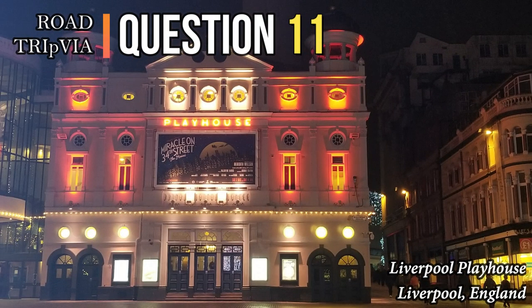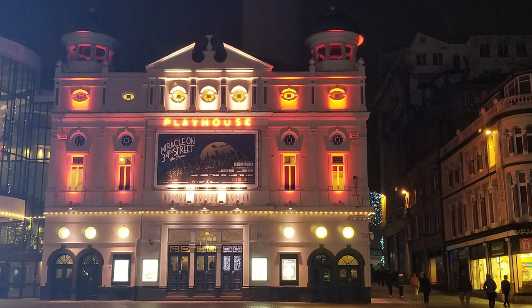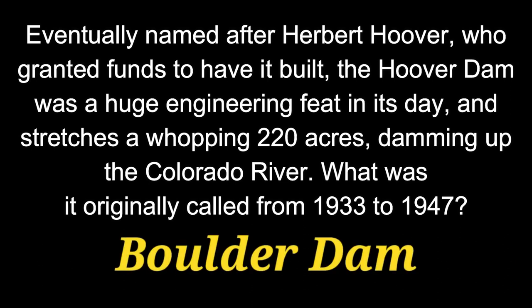Question 11. Eventually named after Herbert Hoover who granted funds to have it built, the Hoover Dam was a huge engineering feat in its day and stretches a whopping 220 acres damming up the Colorado River. What was it originally called from 1933 to 1947? The answer is Boulder Dam.